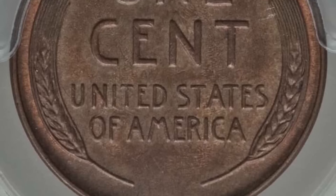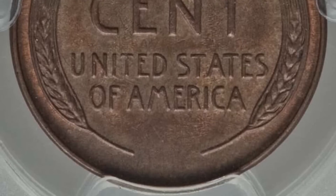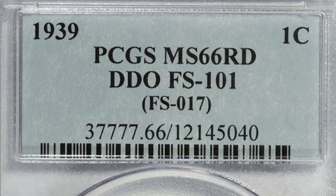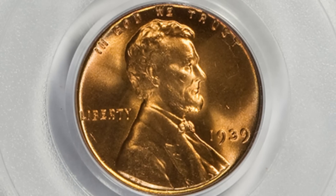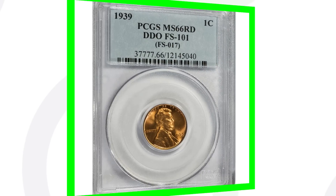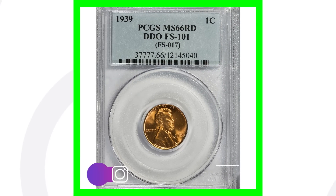Here is an example of a Red version of that 1939 double die obverse. On the coin slab we can see it's graded by PCGS at Mint State 66 Red. This coin sold for over 575 dollars — we definitely more than doubled in value just because of that grade.